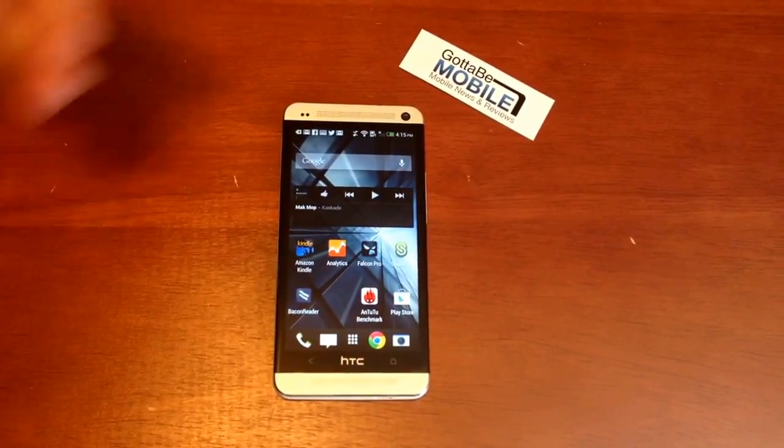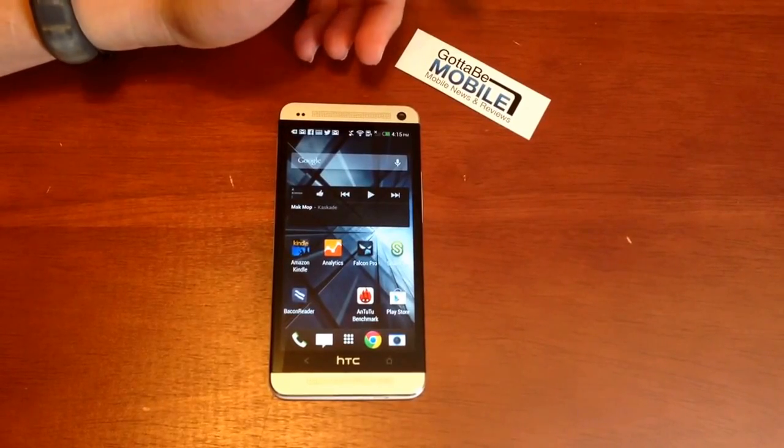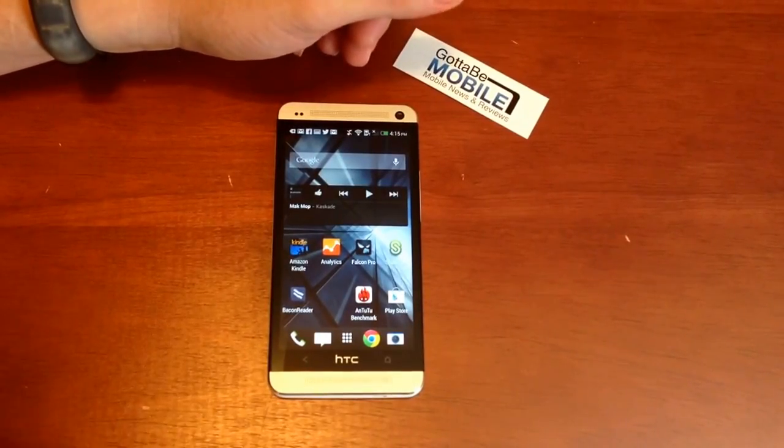Josh Smith with GottaBeMobile.com. The HTC One comes with Android 4.1.2, soon to be on Android 4.2.2. With that, you get access to Google Now — a really cool feature. It lets you control your smartphone, see things, and get some predictive information.